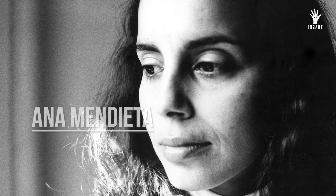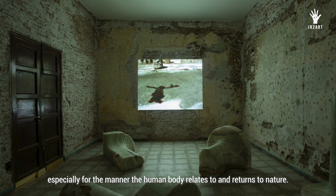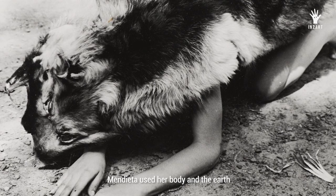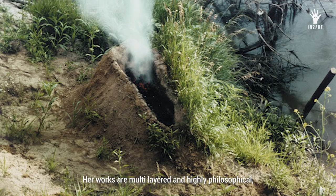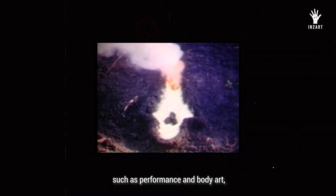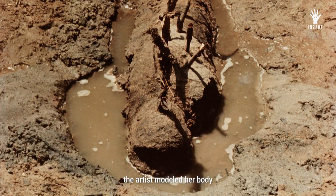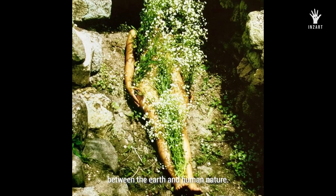Ana Mendieta, a Cuban feminist artist, is known as one of the pioneers of land art, especially for the manner the human body relates to and returns to nature. With a production of over 200 works, Mendieta used her body and the earth as a medium to create controversial sculptures. Her works are multi-layered and highly philosophical, relating to multiple art movements such as performance and body art, conceptualism and land art. Her most recognized project is her series of performance, photography, and video called Siluetas, in which the artist modeled her body into different landscapes to show the indissoluble connection between the earth and human nature.